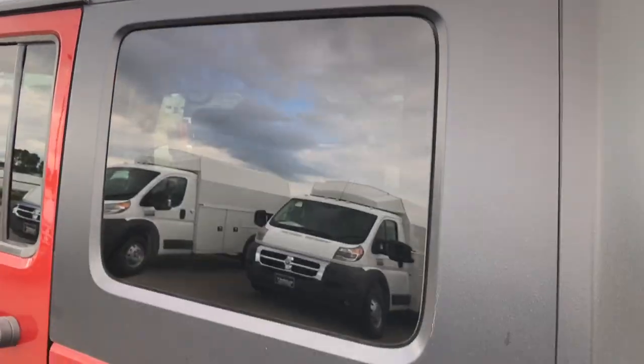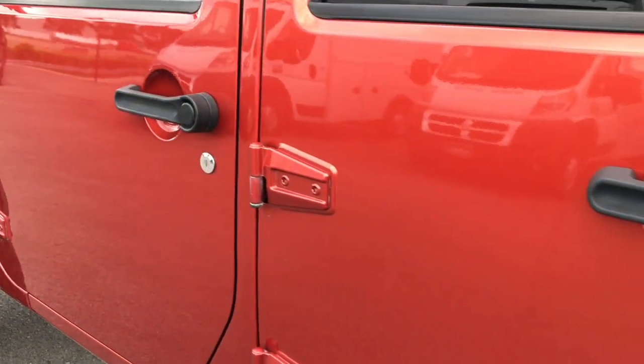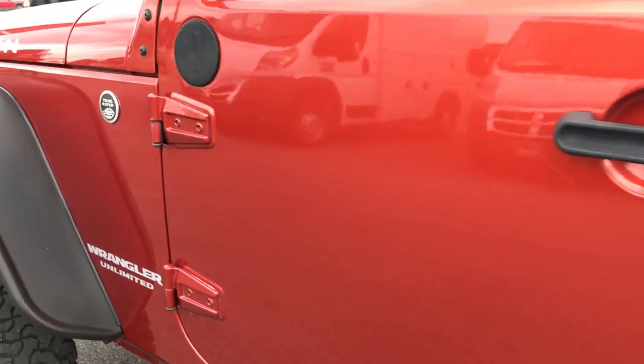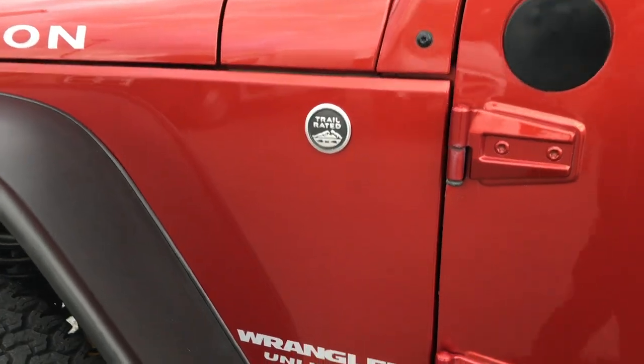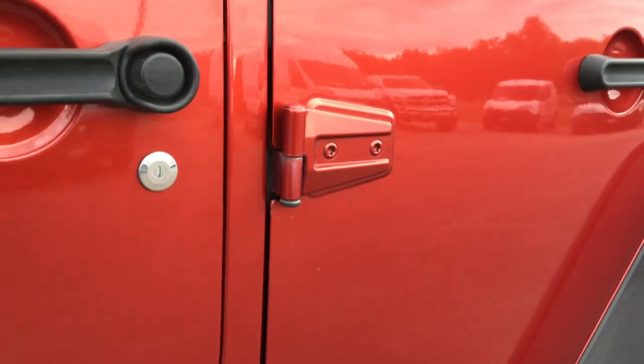The hard top on this vehicle is in really nice condition with no scuffs or scrapes. Down this side of the vehicle is just as clean as the other side — no dents, no dings. Once again the lower rockers all look really nice. The door hinges are in really nice shape with no major corrosion on these either.